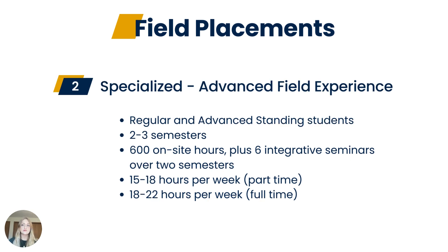The specialized advanced field experience is completed by both regular and advanced standing students. It is 600 hours completed over two to three semesters — two semesters for full-time students and three for part-time students. During two semesters of the field placement, students will be engaged in six integrative seminars. Part-time students are expected to be in their specialized advanced field placements 15 to 18 hours per week, and full-time students 18 to 22 hours per week.